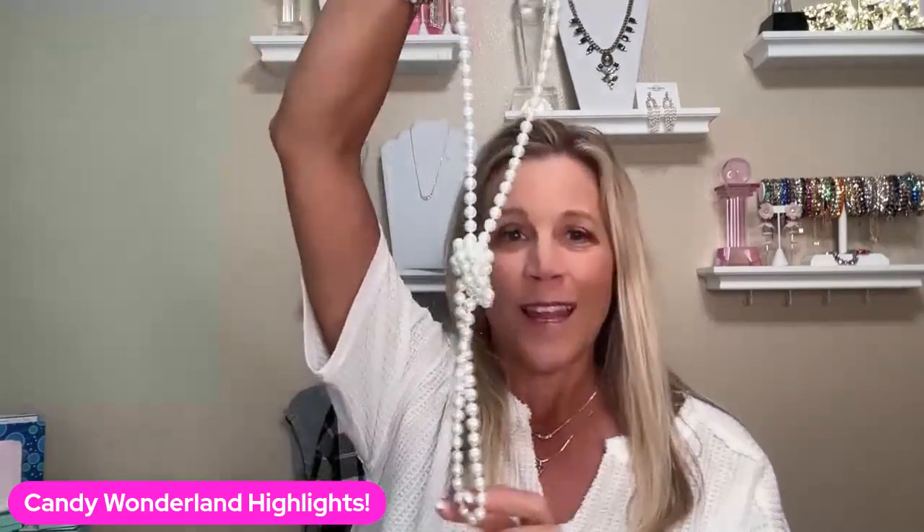So first one is our pearls. Now I'm sitting down so I know you can't really see the full extent of these, but these are very long. What I've seen someone do — they took them, tied them in a knot. You could wear it like this, you could double them, you could triple them, you could wrap them around and wear it as a bracelet. These Eve pearls — that's what they're called, Eve — is a very versatile piece. And you know, a girl's got to have her pearls.